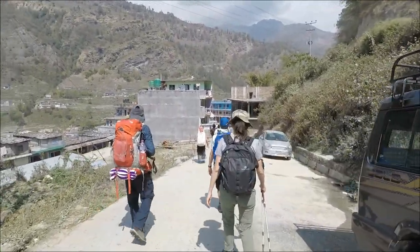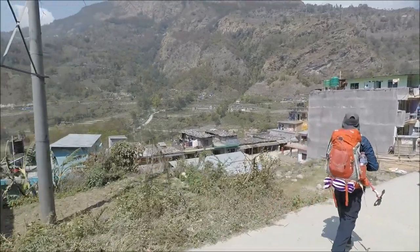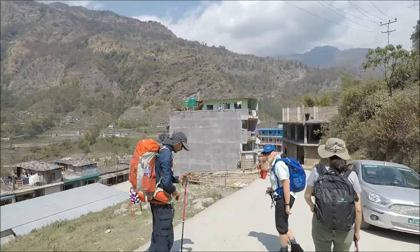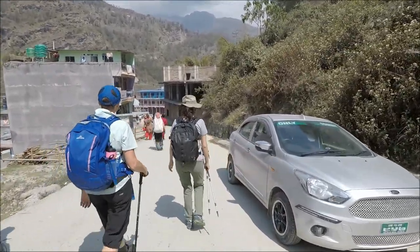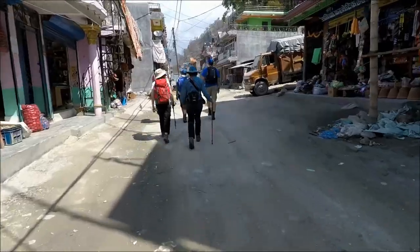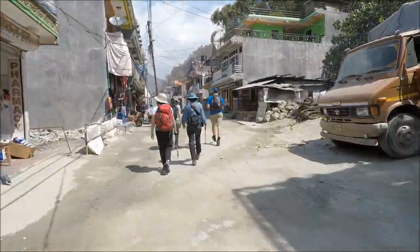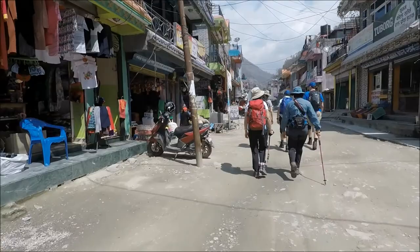After we hop out of the van the porters organize all the gear, we make a brief toilet stop, and then we are off. It is all I can do not to skip down the road I'm so excited to be starting the trek. There are some stores in Nayapul which is handy if you've forgotten anything, but our group doesn't stop as we're all really eager to get going.